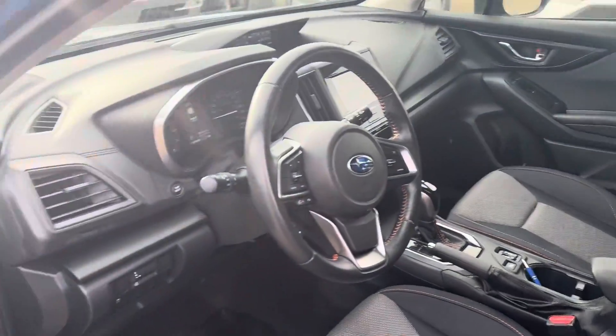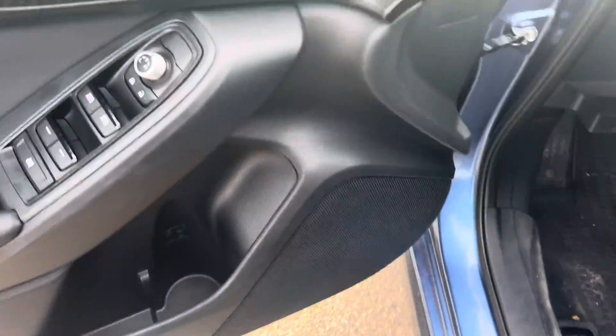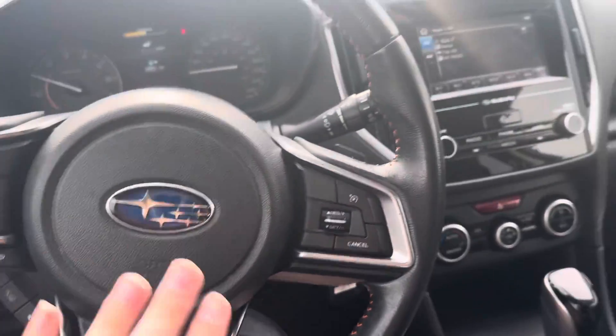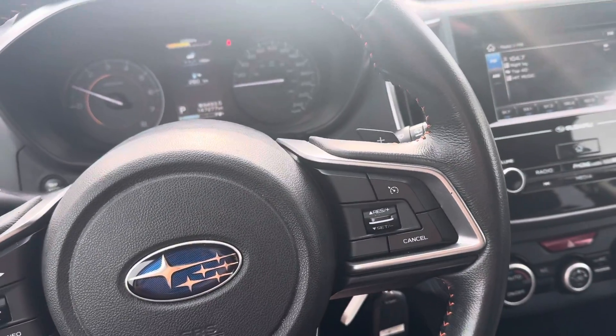Give you a good look at the front here. Power windows, locks, and mirrors with a window lock button. You have your traction control down here, steering wheel mounted phone controls as well as cruise control, and there are paddle shifters on the steering wheel as well.